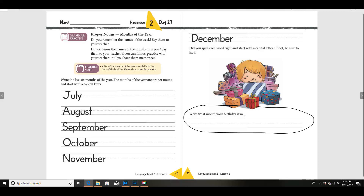Now, can you read the instructions? Write what month your birthday is in. So when you're finished writing the months, write the month your birthday is in right there — but make sure you write it correctly.